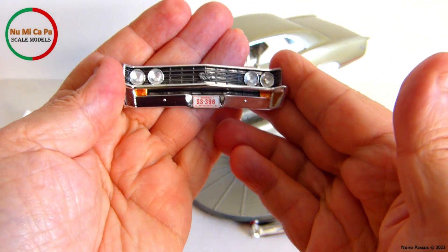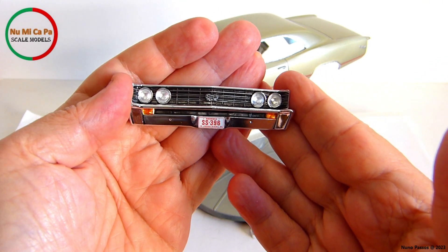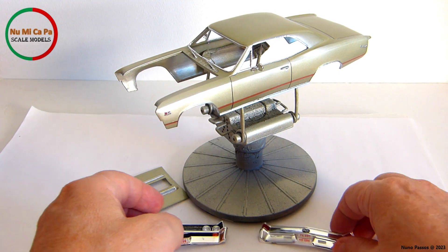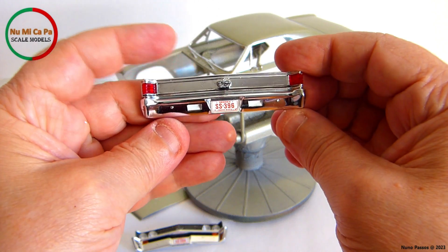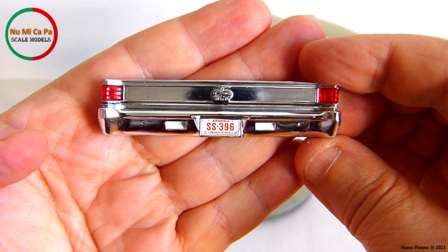On the front bumper, I placed the license plate decal and installed the four headlight lenses. Likewise, on the rear bumper, I placed the license plate decal and installed the two taillights.